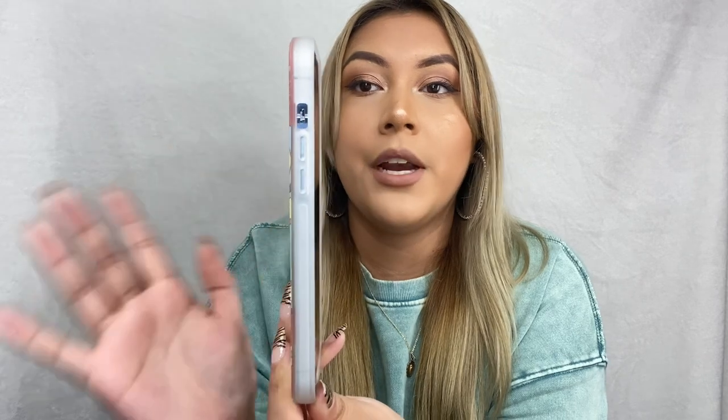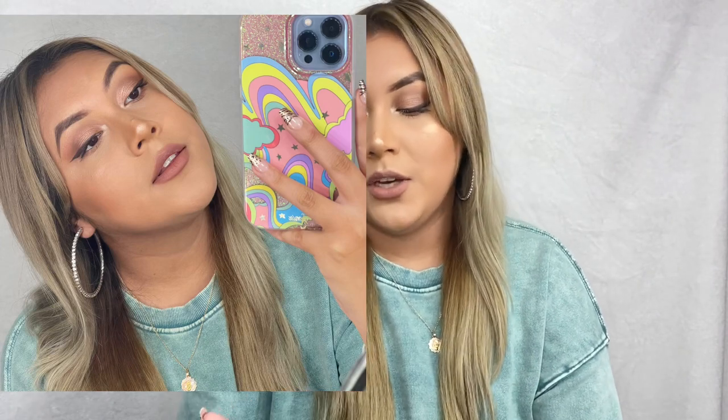As you can see, it does protect the camera very well — you can't see the camera popping out or anything. You can feel how protective this phone case is. Here's my mirror selfie with this phone case. I am loving it so much. I never had this design for my last iPhone. This phone case is definitely so me because I'm such a colorful person.